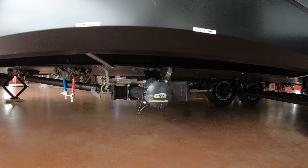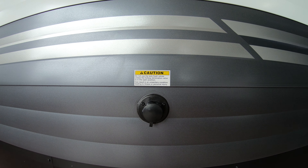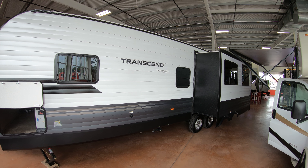Here are your dump valves — gray and black — very easy to get to. Of course, black tank flush: just hook it up. There are sprayers inside that black tank, so no more sticking a hose or a rod down the toilet. Much more convenient.